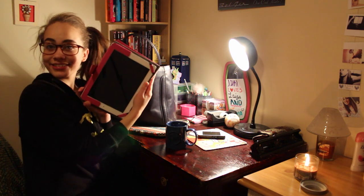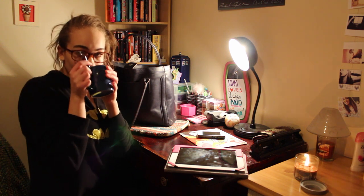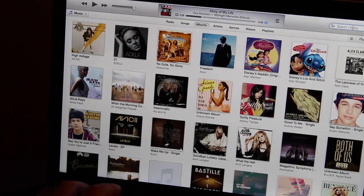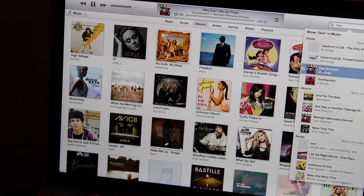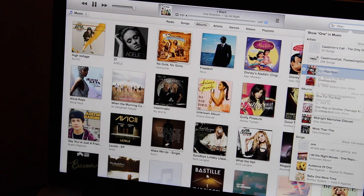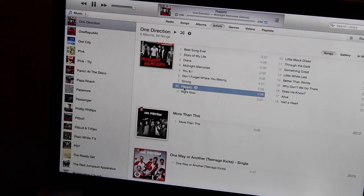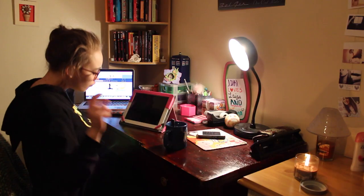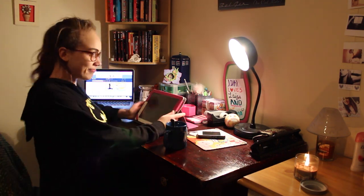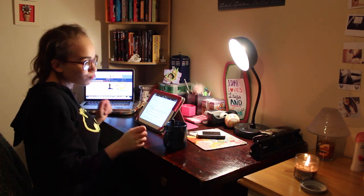After I have my candle going, I get my iPad because that's where I have my notes and stuff, and then I go on my laptop and put on some jams. Currently I've been really obsessed with 'Happily' by One Direction, and that's what I'm putting on right now. Then I start dancing awkwardly because that's just me — even though I can't dance, I dance a lot.